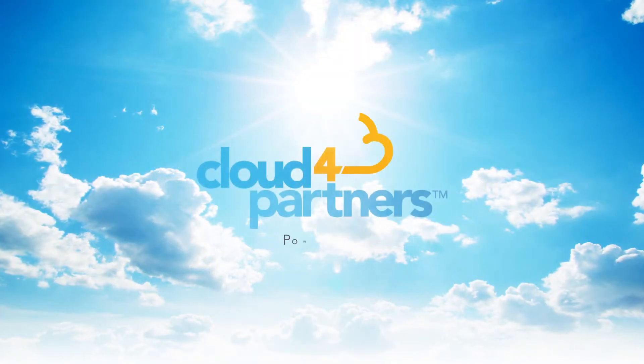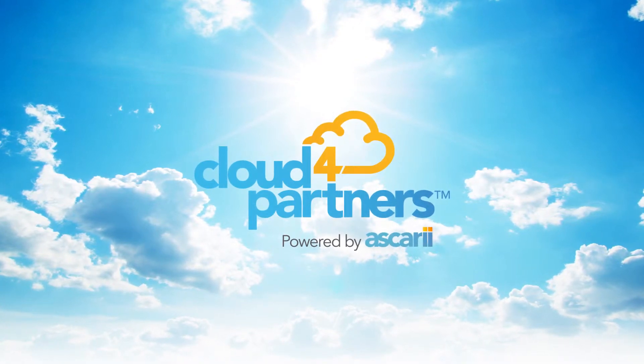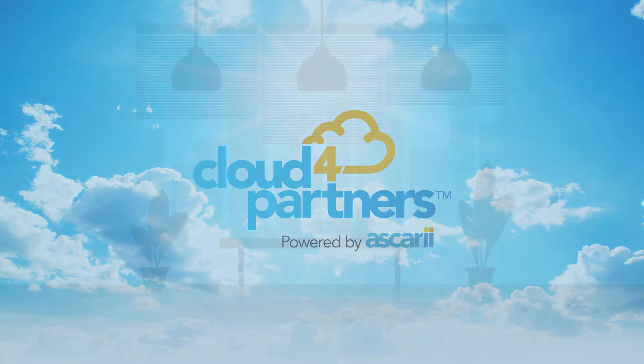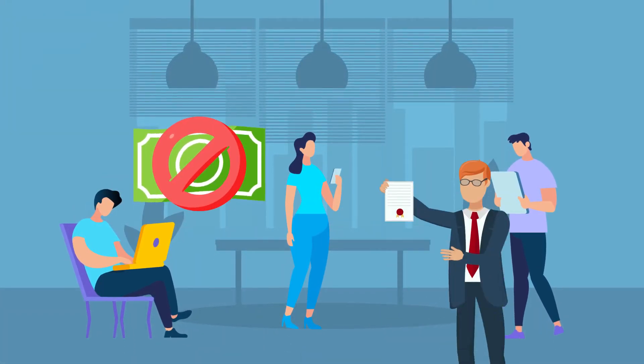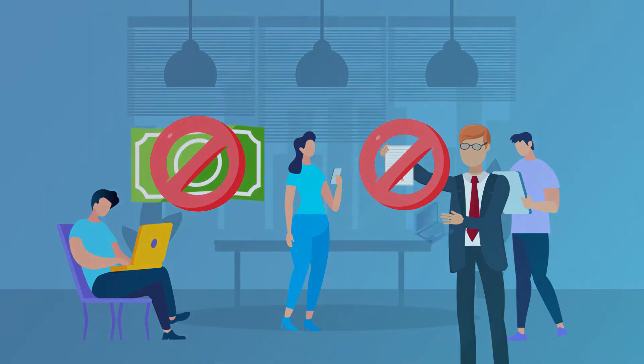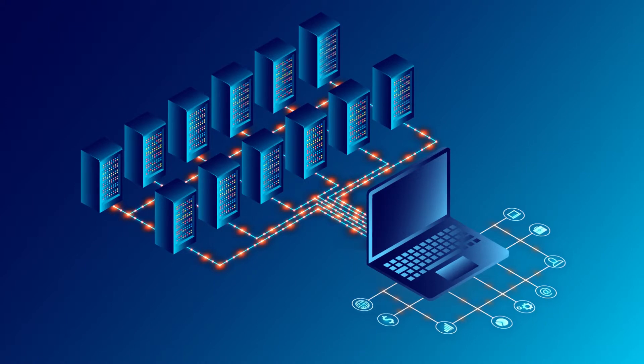With Cloud4 Partners, it is easy for SAP partners to put their SAP Business One customers in the cloud. Total flexibility and control is achieved thanks to our zero upfront cost model, no lengthy contract tie-ins and enterprise-grade infrastructure paired with our complete design and build service.